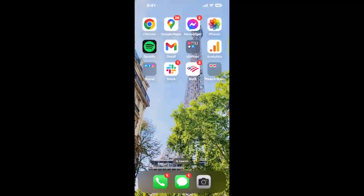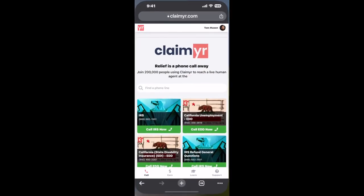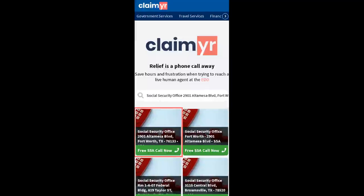The next method is the better way to reach a live person at Social Security Office 2901 Altamesa Boulevard, Fort Worth, Texas 76133. I built a calling tool. To use it, open up your browser, go to claimyr.com, and search for the Social Security Office 2901 Altamesa Boulevard, Fort Worth, TX 76133 option.